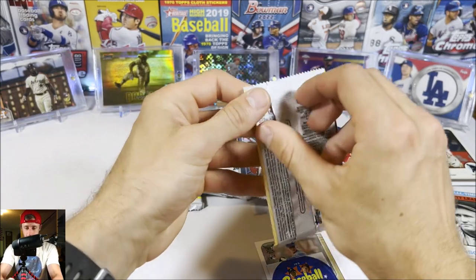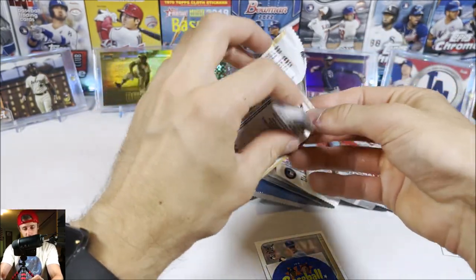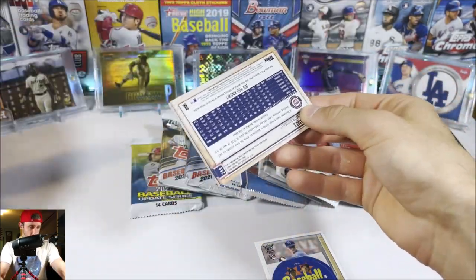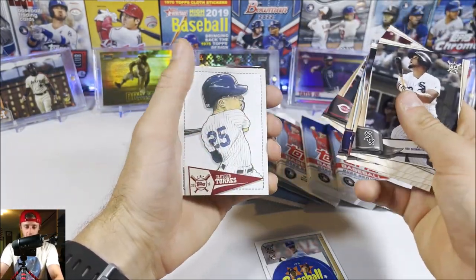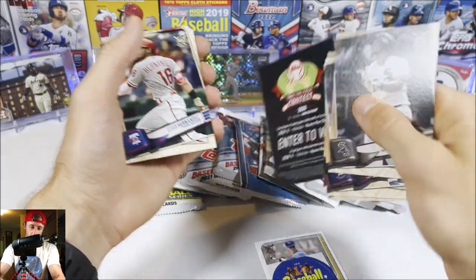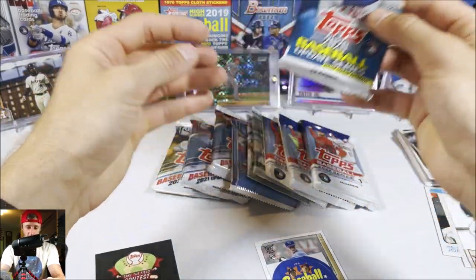Let's open up the 2019 Big League pack. Last time we pulled a serial numbered card out of 100, which was really cool. We get Jose Abreu, Garrett Cole, Orlando Arcia, Tucker Barnhart, Gleyber Torres, a Trea Turner yellow insert, and then an insert to win. Then Cesar Hernandez, Blake Snell, Bonifacio, and Gomes.